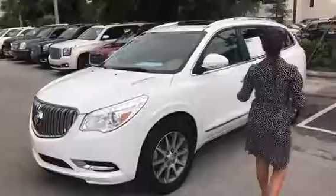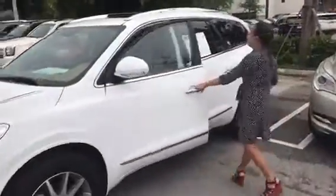White exterior with a cappuccino leather interior. A number of features: power seating, dual sunroofs, memory seating, and backup camera.